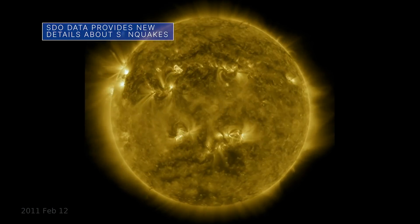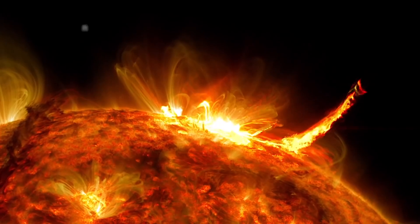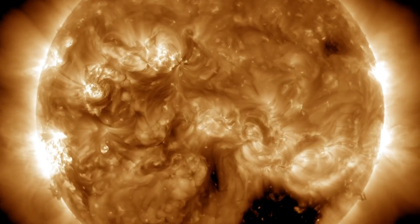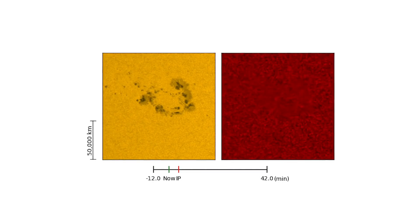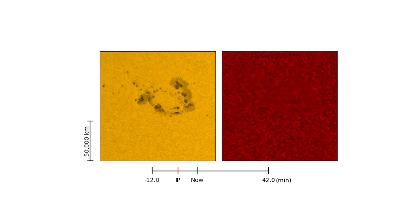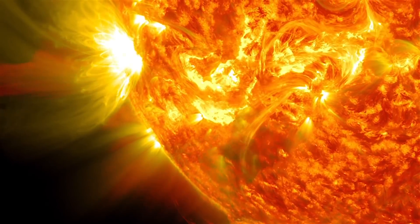Data from our Solar Dynamics Observatory have led to new results about the workings of sunquakes – seismic activity seen as ripples on the Sun following a solar flare. Scientists have long suspected that sunquakes are driven by magnetic forces or heating of the outer atmosphere where solar flares occur. But data captured by SDO in 2011 saw surface ripples of a sunquake emerging from deep beneath the solar surface right after a flare occurred. Scientists now think that sunquake ripples are driven by a submerged source, which is somehow triggered by solar flares in the atmosphere above.